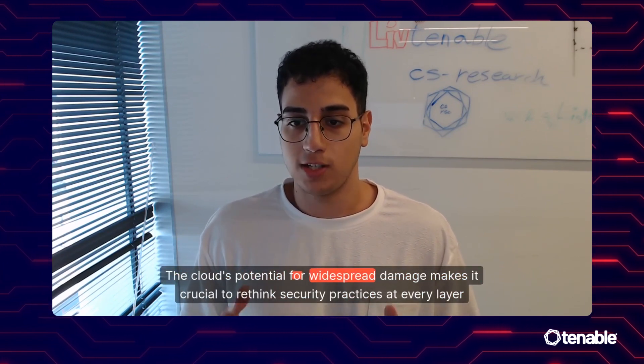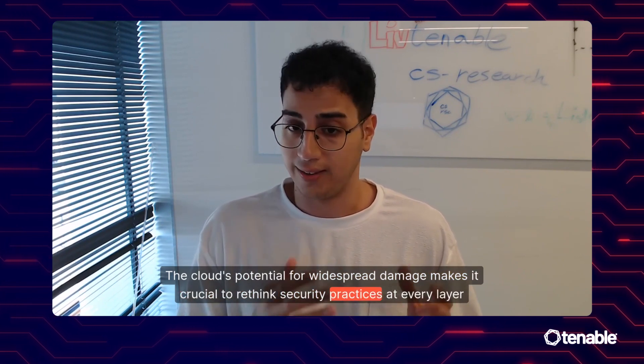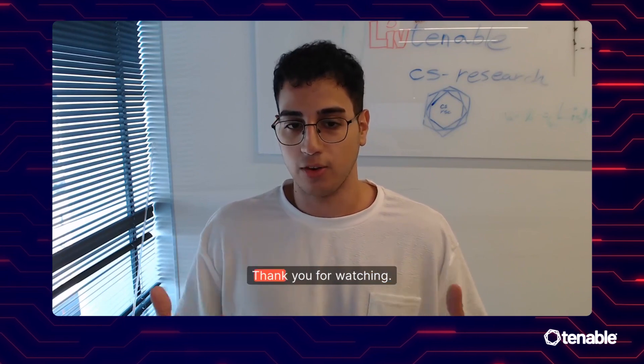The cloud's potential for widespread damage makes it crucial to reinforce security practices at every layer, from developers to cloud providers. Thank you for watching.